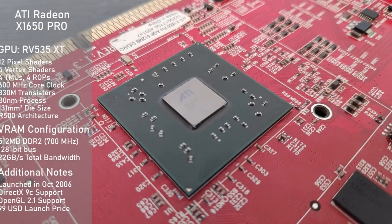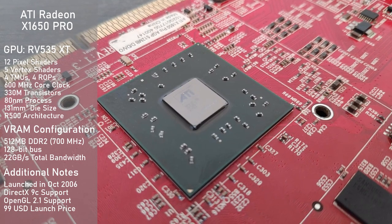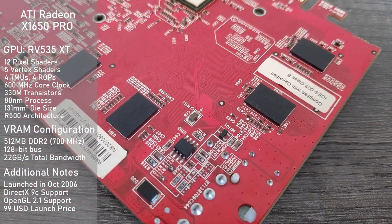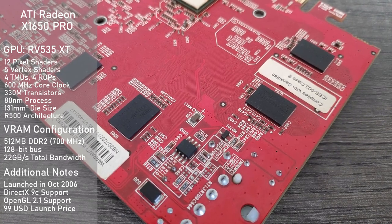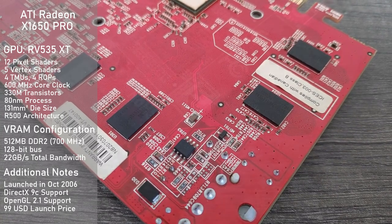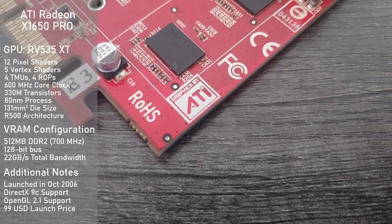The card uses the RV535 GPU based on the R500 architecture and features 12 pixel shaders, 5 vertex shaders, 4 TMUs as well as 4 ROPs, and comes clocked at 600MHz. For memory, we have a pretty decent amount for a card like this with 512MB of DDR2, clocked at 700MHz and running on a 128-bit bus for 22GB/s of total memory bandwidth. The card sips power with a TDP of just 44W, and the AGP version requires one Molex connector for power.